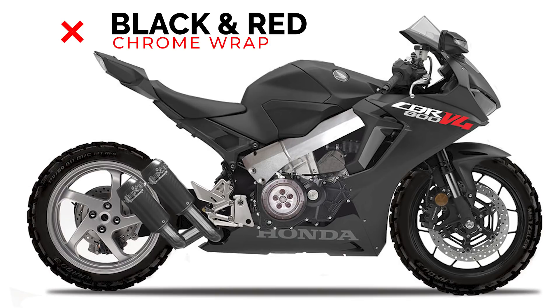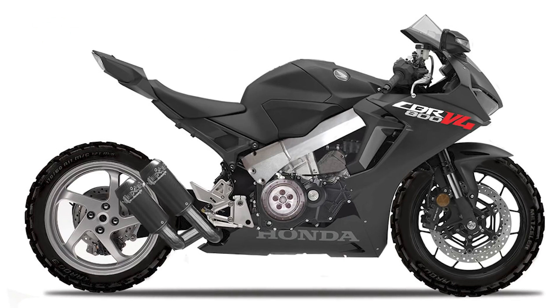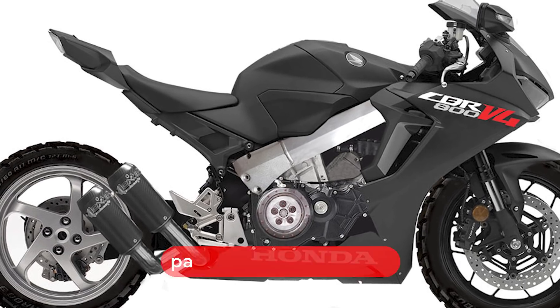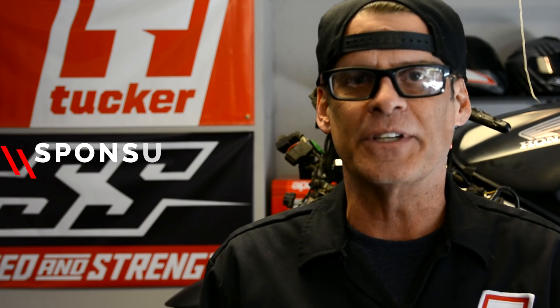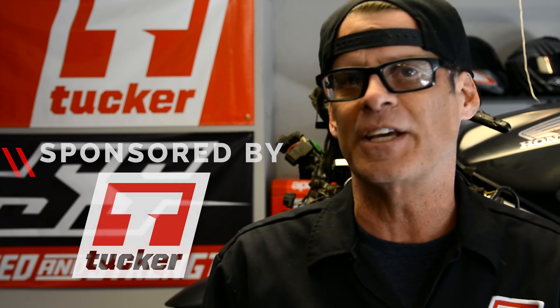Last thing on the bike is gonna be the black and red chrome wrap. I think that'll be a really unique dynamic finish to this bike. Now if you want to win this bike when it's done, just go to the Patreon site, choose your membership level. You can change that level at any time up or down. Just remember, the higher the level the better the odds are of you winning the bike. It's a super simple process, probably won't even take you more than five minutes.